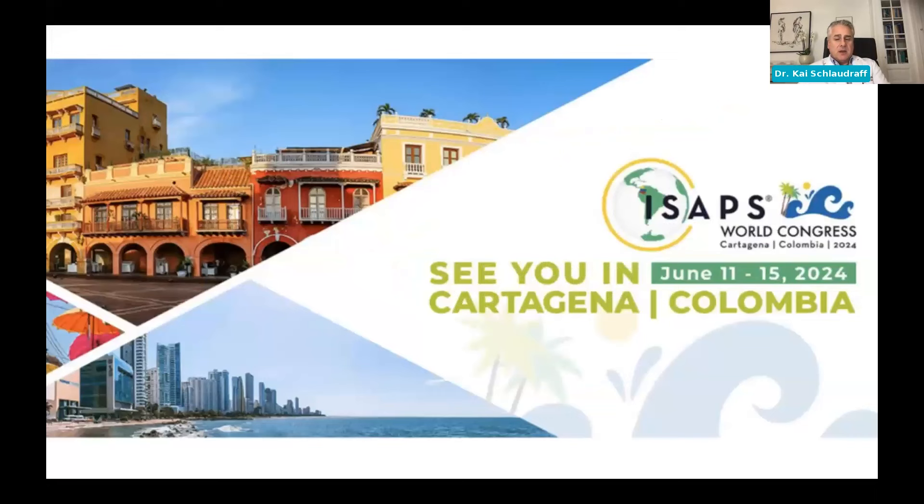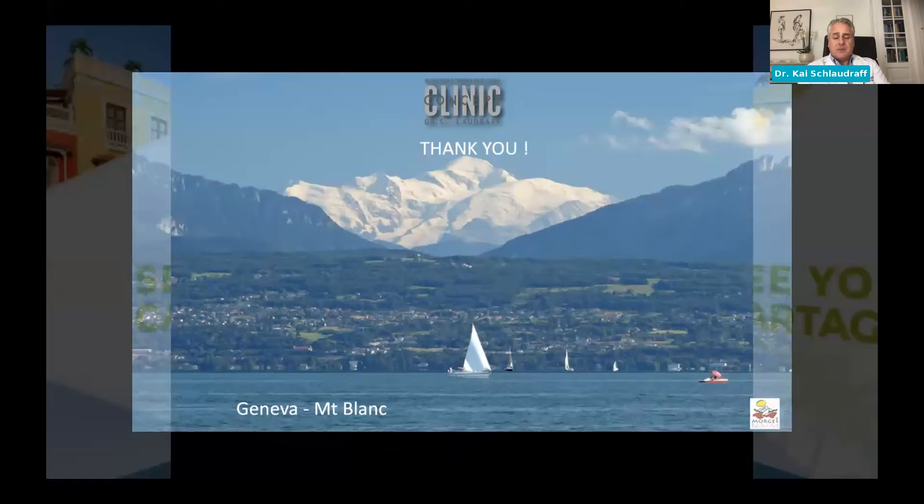With this, I want to invite all of you to the next ISAPS World Congress in Cartagena, happening from June 11th to 15th. The Super Saver deadline is January 11th. Come to Colombia, do your registration, and I'm sure there will be more discussions and sessions about fat grafting and HA for buttocks there. Thank you very much — I'll hand back to Dr. Frank.